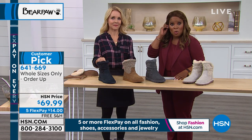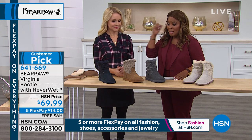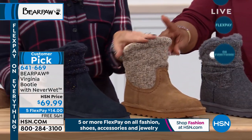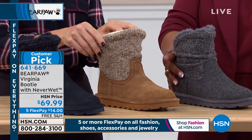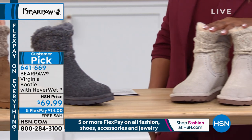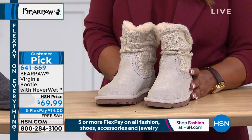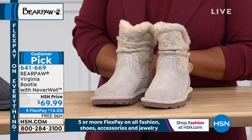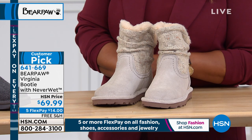We're diving right into our next style — the Virginia booty. This one comes in sizes 5 through 12, whole sizes only, and we have four colors: navy, classic hickory, gray, and white. White suede! You might think there's no way I'm buying that — but you can, and here's why. They have the Neverwet technology — that super hydrophobic technology that you can pour anything on, whether it's red wine, juice, or coffee. So don't be scared of a white suede boot.